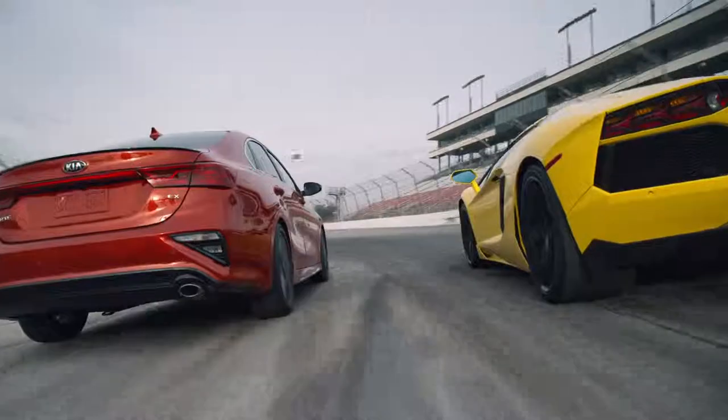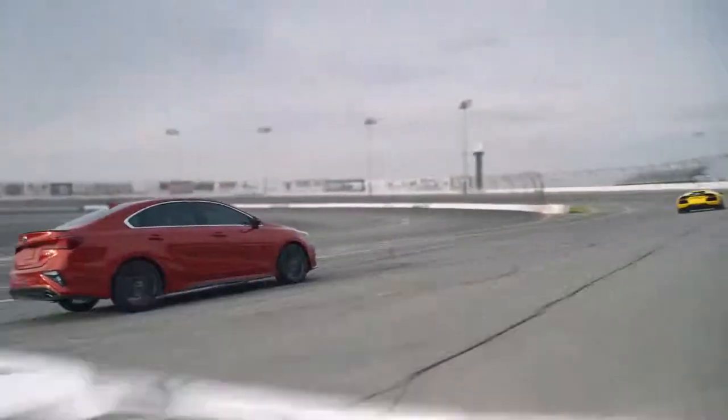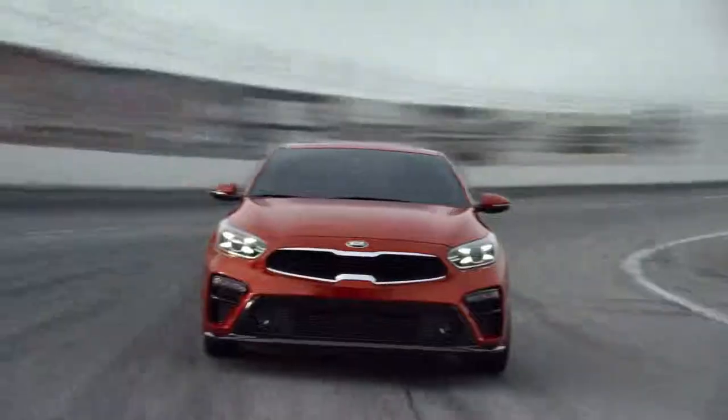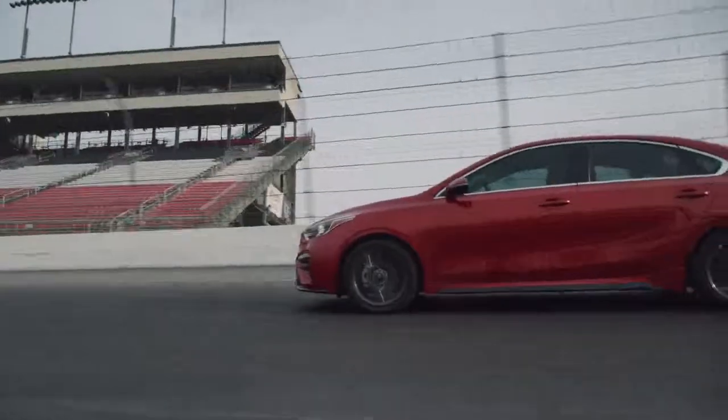And while, with its 700-horsepower engine, the Lamborghini does go a little faster — if, you know, you're into that whole speed thing — for $400,000 less, let's just say you could buy a Forte and a small villa in Italy.